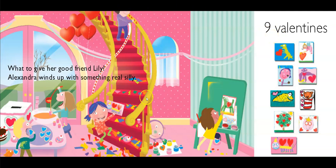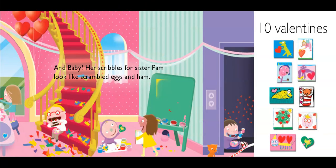He's putting stickers on the staircase — oh my goodness. And baby — what is baby going to make? It says her scribbles for Sister Pam look kind of like scrambled eggs and ham. I think she's right, but it probably came from the heart. One, two, three, four, five, six, seven, eight, nine, ten. I think we've got it, guys — ten friends, ten valentines.